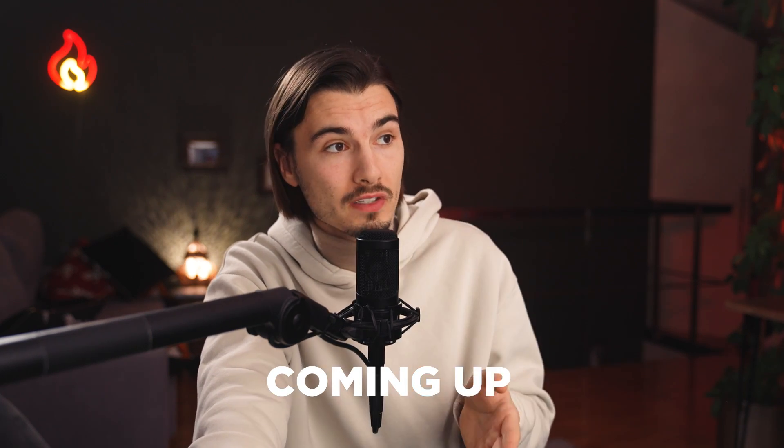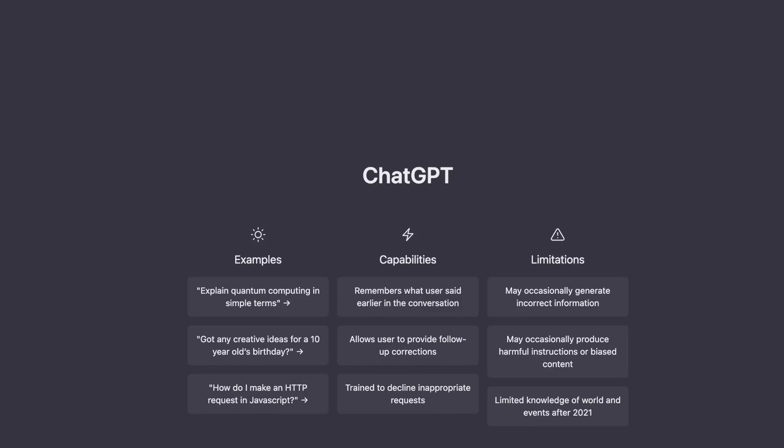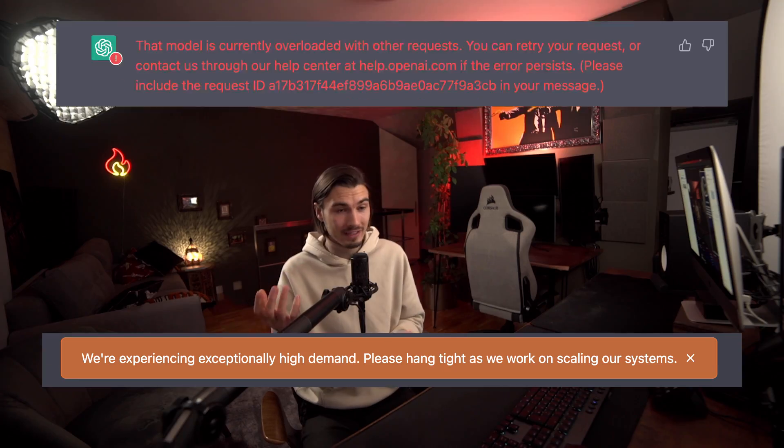If you're anything like me, you've been using ChatGPT every single day for the past two weeks. But unfortunately, the tool got so popular — reaching 1 million users in just five days — that the site keeps going down due to too much traffic. And sometimes when I want to use it for work, I get one of these error screens. Unfortunately, this blocks us from using the product. So this video will show you two alternatives that are also free and do equally as good of a job.